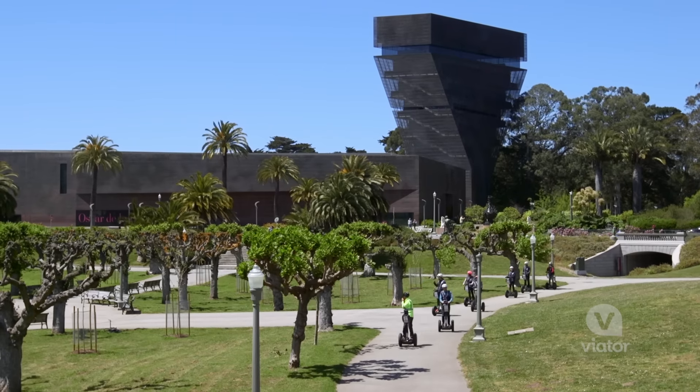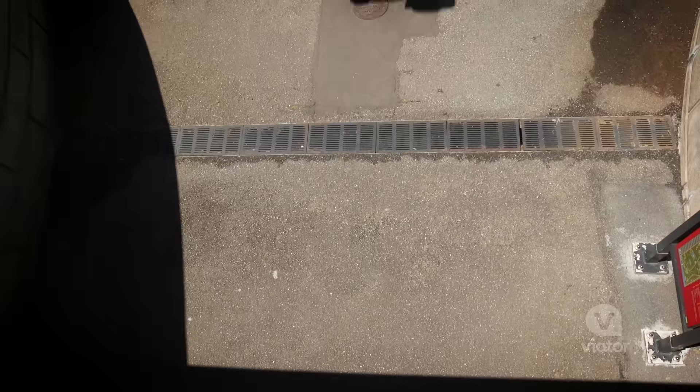One of the most prized gems of San Francisco is Golden Gate Park, and today we're going to explore it on a Segway.